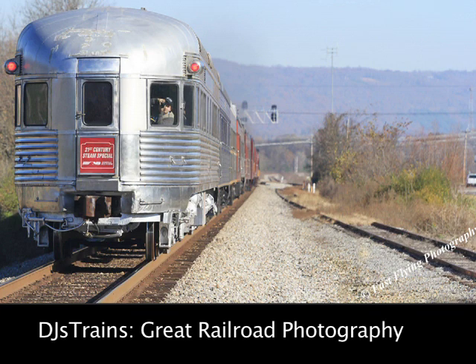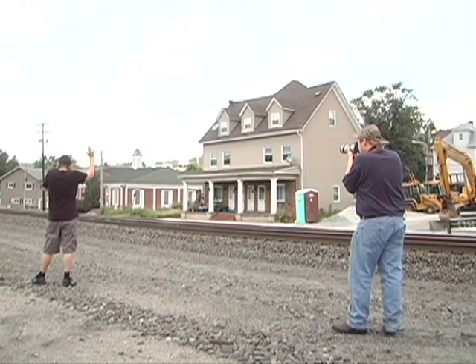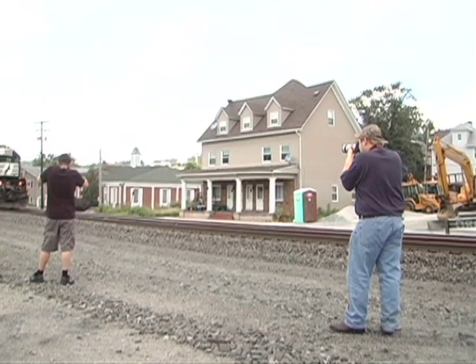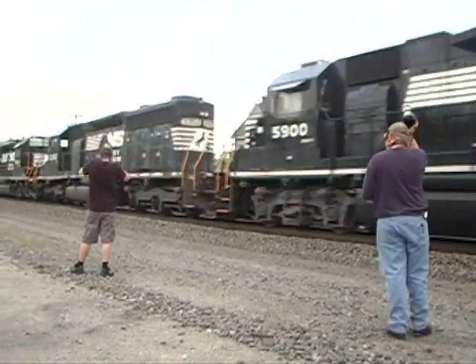Hey, this is DJ from DJ's Trains on YouTube. Photography is a great part of this hobby, so to learn more about it I asked some of my friends who make railfanning into an art form. Meet Hunter and Josh.